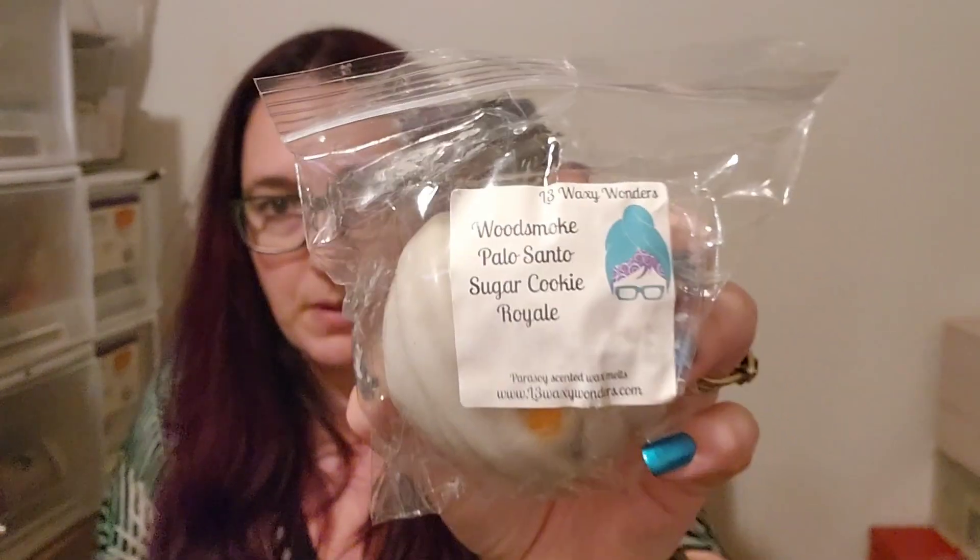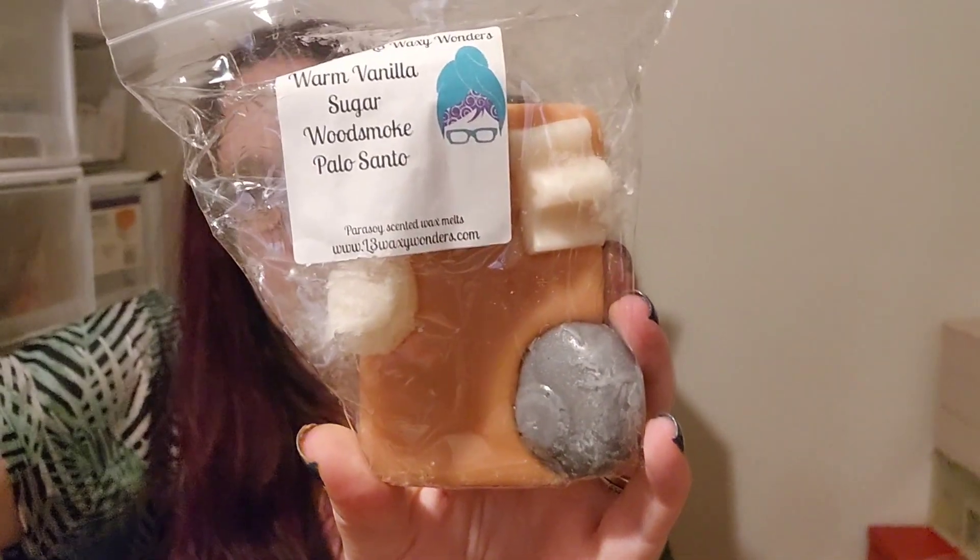Cute little mummy face in wood smoke, palo santo, sugar cookie — I love wood smoke blends, so that one will be good. Light Side of the Force from L3 — there in the ocean grows morning mist and even the driftwood at the ocean's edge. Hell House — chestnuts, brown sugar, fig, vanilla butter cream. Interesting. And warm vanilla sugar, wood smoke and palo santo — that I don't need to question myself on, I just love wood smoke.